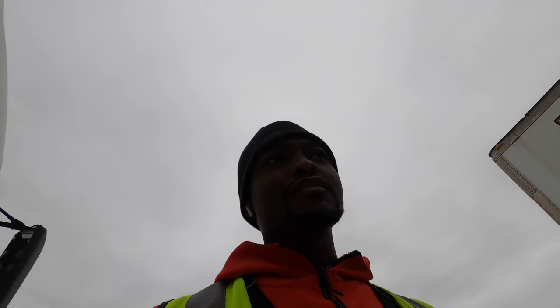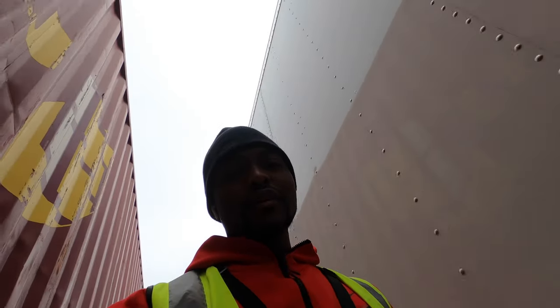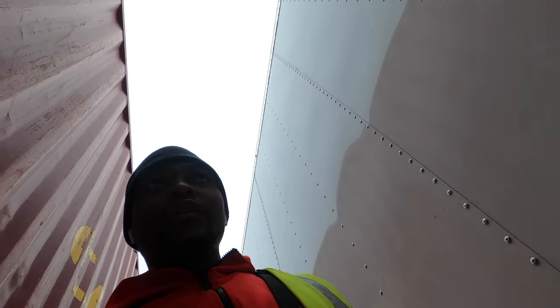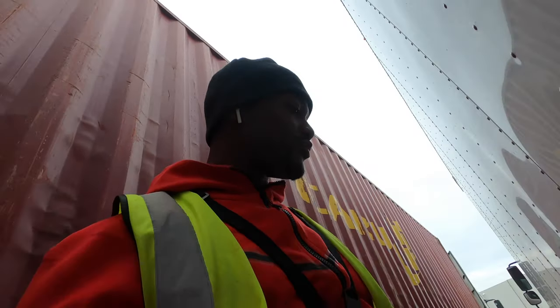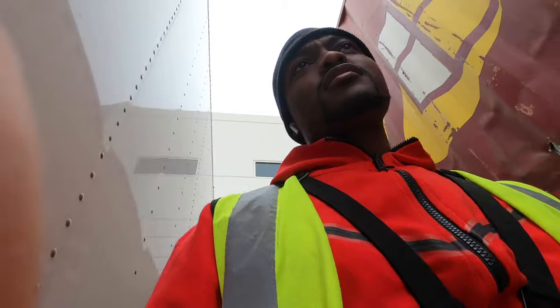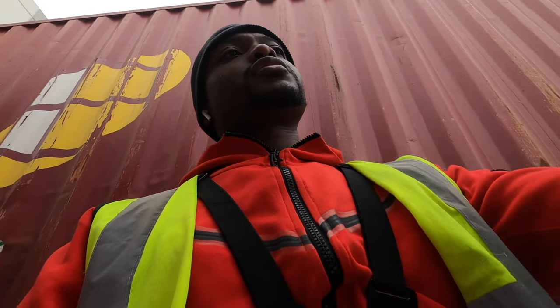A lot of y'all ask whether you have to touch any of the freight. As you see, 99% of the time you don't. Every once in a while you might get a forklift guy who doesn't want to ride a forklift on your truck — he'll put the pallets at the end and you'll have to maneuver and position them in the box truck yourself. But that's it.